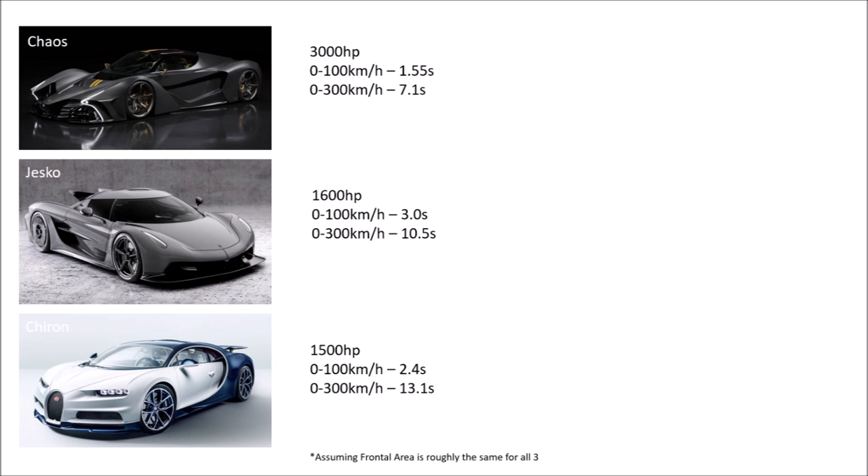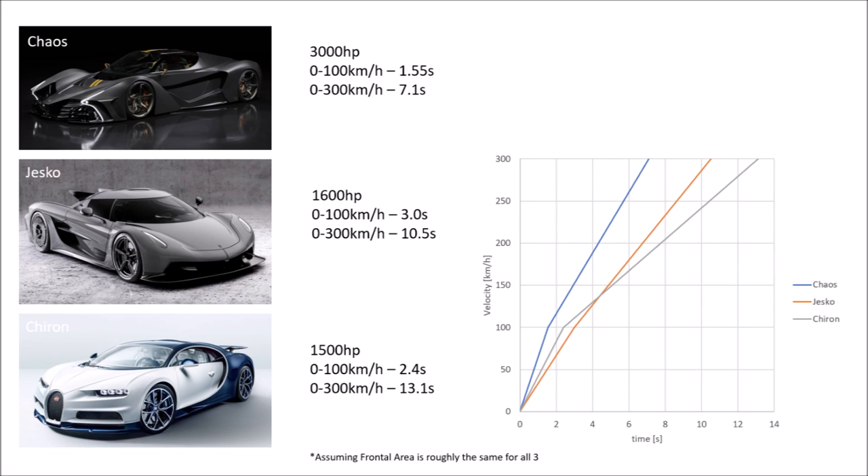If we draw this in a diagram, we can see that the Jesko line stays pretty steep even at higher speeds, meaning the driving resistances are not too strong — in other words, low drag. Which is true, because the Jesko Absolute has a drag coefficient of 0.278. The Chiron on the other hand gets to 100 quicker but needs much longer to reach 300, although the power output of both cars is similar — pointing to higher drag. Which is true, because the Chiron has a drag coefficient of 0.35.